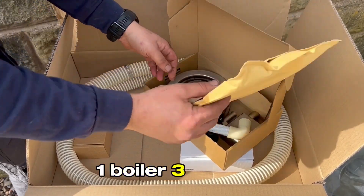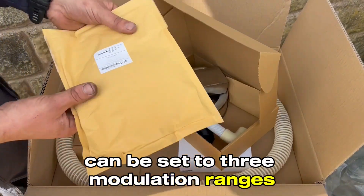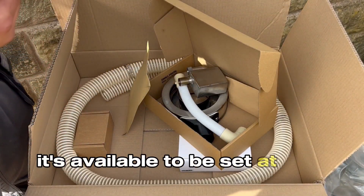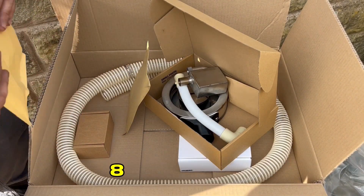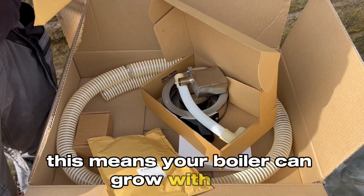One boiler, three outputs. This one machine can be set for three core modulation ranges: 6 to 23 kilowatts, 8 to 28 kilowatts, and 9 to 32 kilowatts. This means your boiler can grow with you.